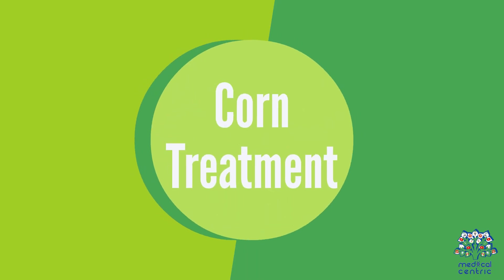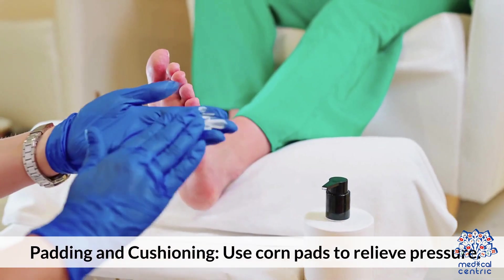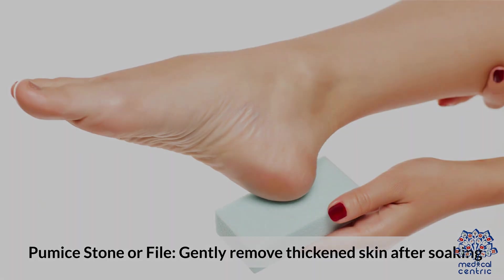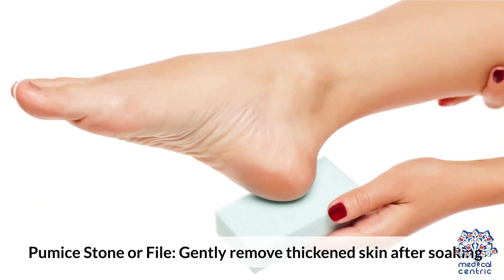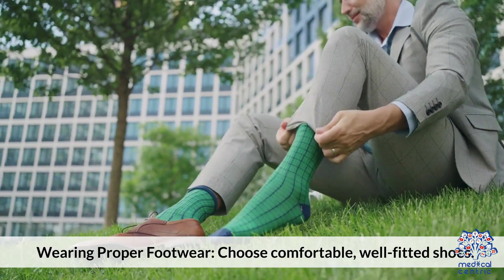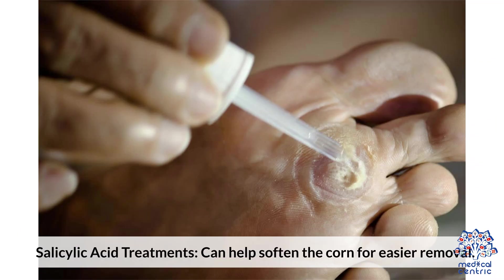Corn treatment: Use padding and cushioning with corn pads to relieve pressure. A pumice stone or file can gently remove thickened skin after soaking. Wearing proper footwear — choosing comfortable, well-fitted shoes — helps prevent corns. Salicylic acid treatments can also help soften the corn for easier removal.